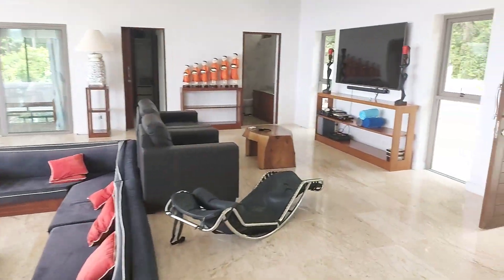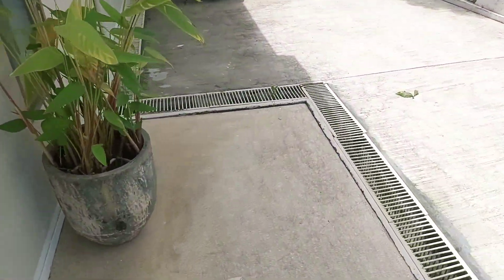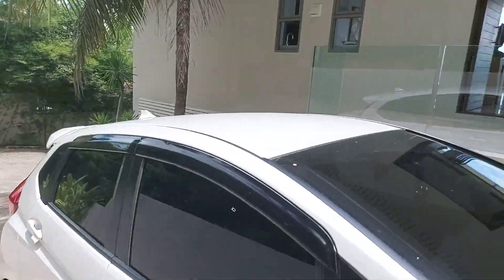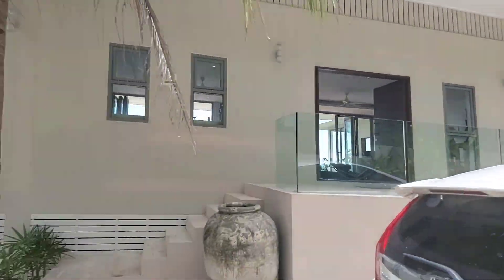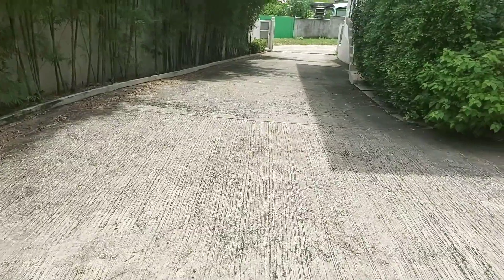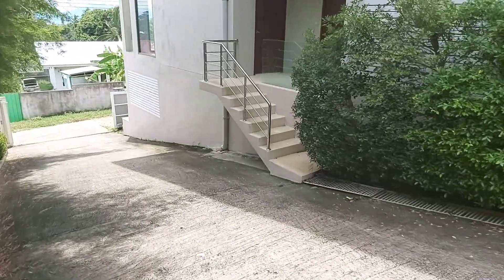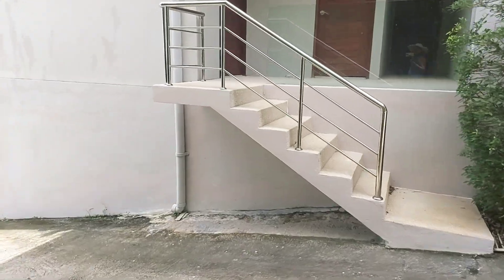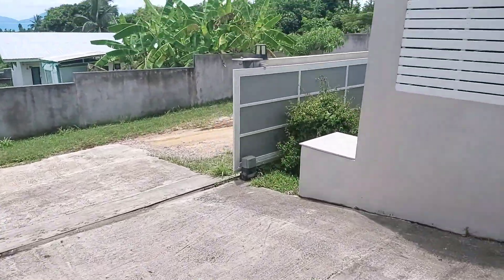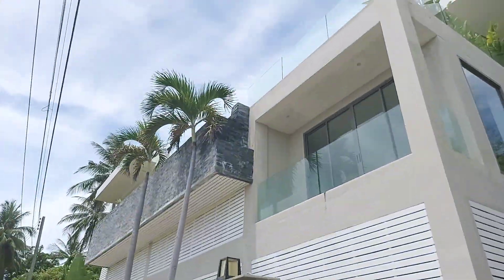I'll show you the outside area. We have a nice car park slot with enough space to park your cars. We have an automatically gated entrance. This is how the villa looks from outside.